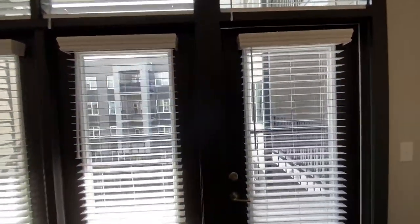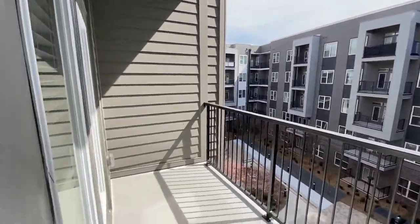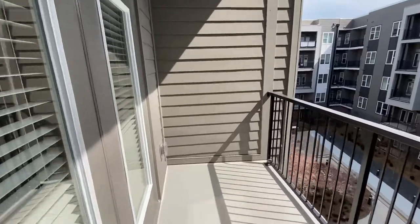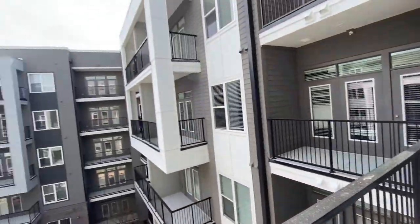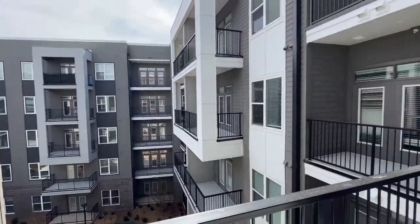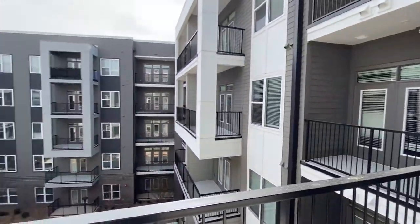Next, we're going to step out onto our balcony. Your balcony does overlook a beautiful courtyard. It's very quiet out here, and you have a very large balcony as well, so if you wanted to lay a chair out here or two, it gets great light, as you can see. And if you have a pet, I think this would be a perfect place for them as well.